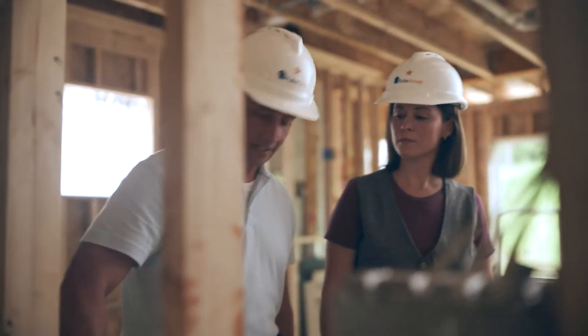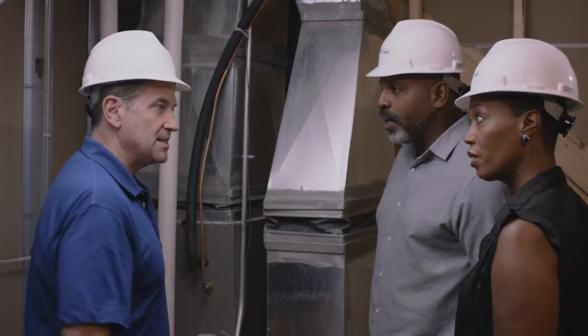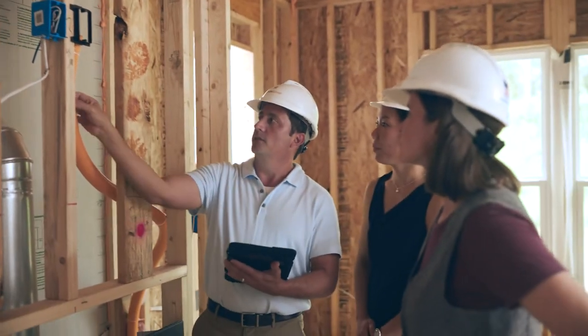Your construction manager will educate you about the quality features behind the walls, highlighting our Pulte construction standards, identifying load-bearing walls, and reviewing your selected options.